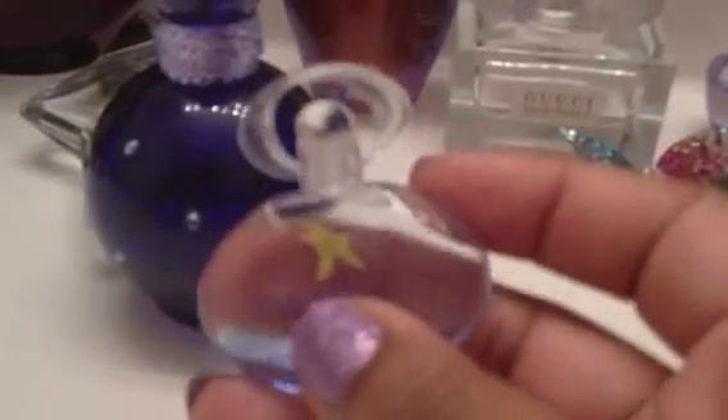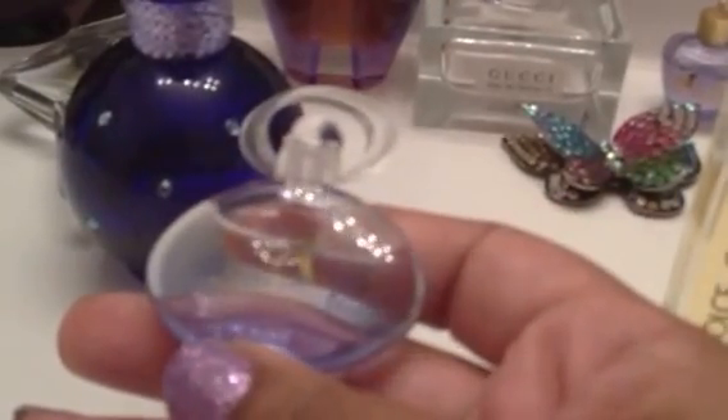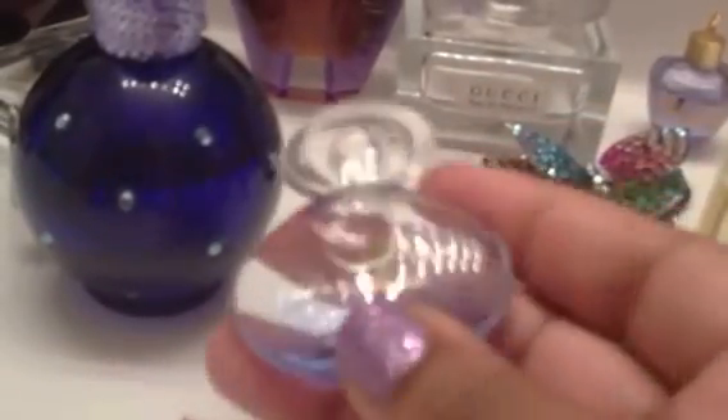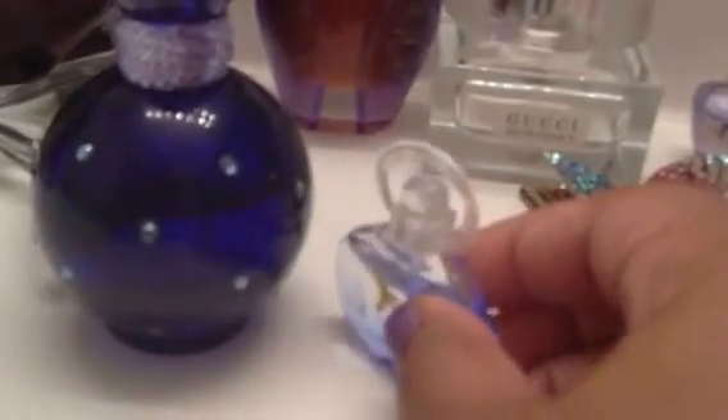This next one is Encanto Bliss by Salvador Ferragamo — another little mini. It has yuzu, kumquat, apple, freesia, lotus, rose, musk, and woody accords. If anyone has ever smelled Haiku by Avon, this is pretty much what this smells like to me. It's nothing special; I wouldn't purchase it in a larger size. I do want to try some of the other Encanto flavors, but this one just doesn't really do it for me. It doesn't smell bad though — it smells like Haiku.